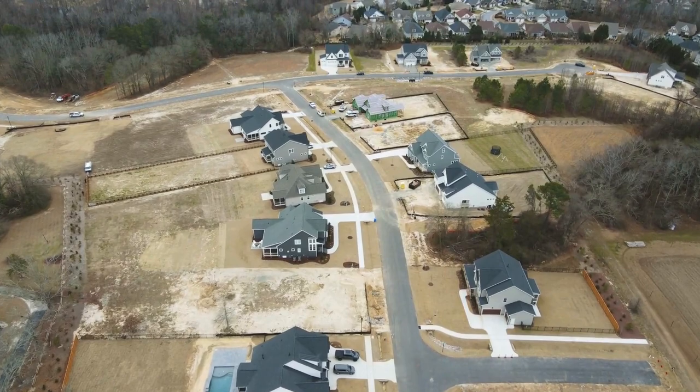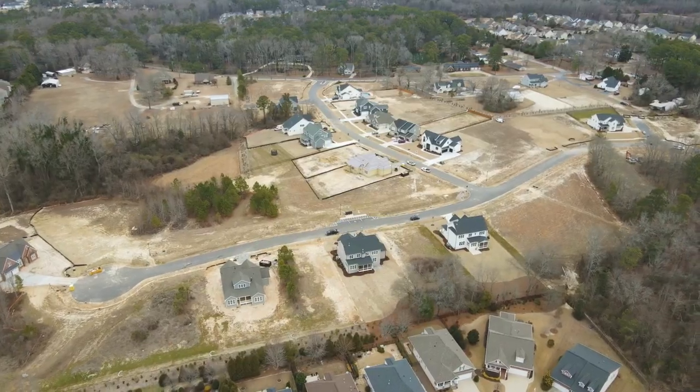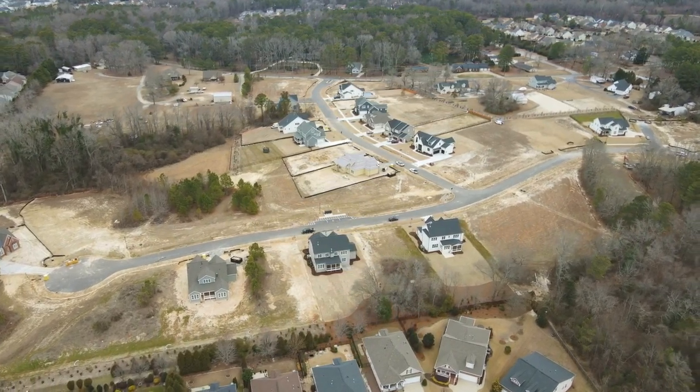They've realized a neighborhood of exceptional value in Fuquay-Varina, North Carolina. These lots are a third of an acre to three quarters of an acre. You're 10 minutes from downtown Fuquay, but yet you still have that rural feel that so many of us want. Everything is just beautiful in here, and you'll just have to come see it to appreciate it.